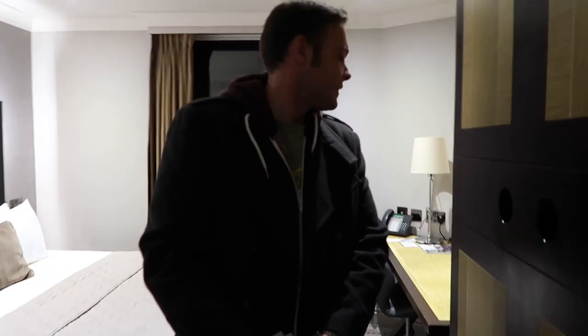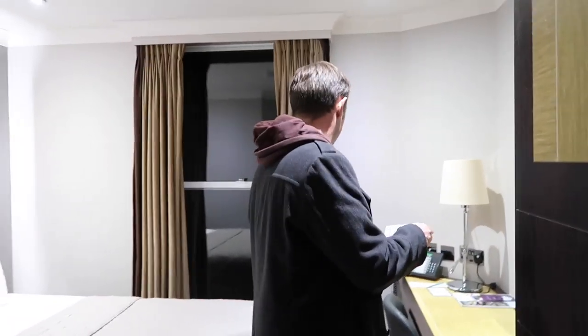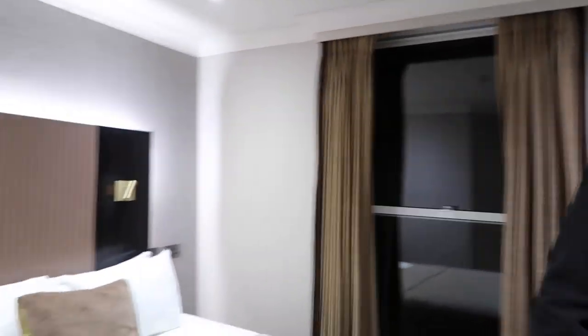The room looks better already than that other one we stayed in! This is just the standard classic double - it's cute. We're going to do a quick room tour. It's a lot smaller than we thought it was going to be, but we paid about fifty pounds so, you know, it's got everything you need. It's really nice and really clean, and the actual hotel is gorgeous. It's literally about a five-minute drive to the studios - it's next door.